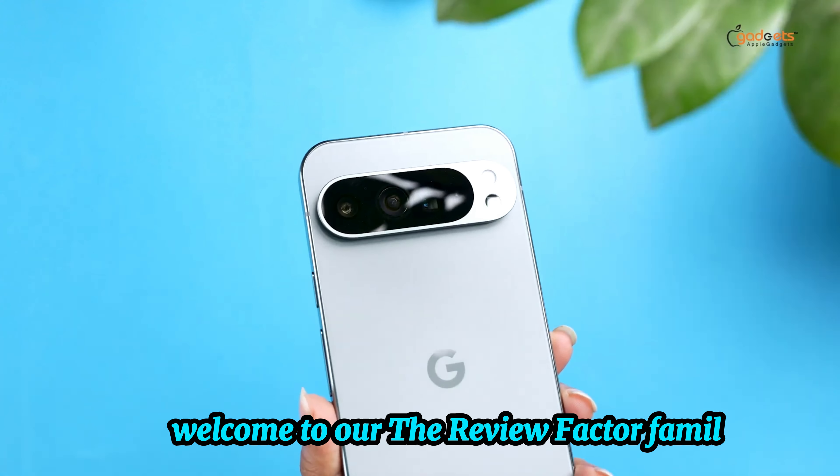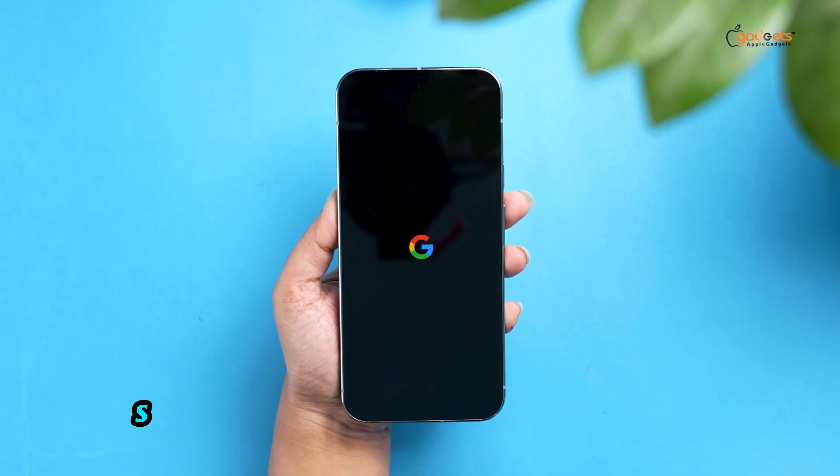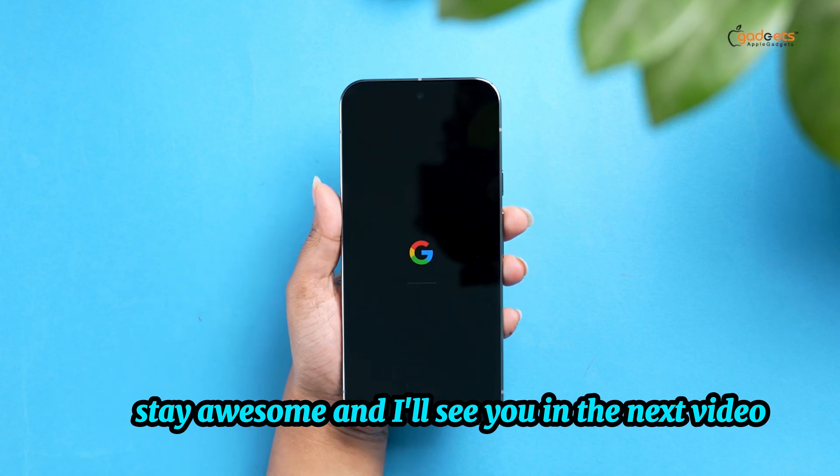Welcome to The Review Factor family — we've got lots more videos coming your way. Till then, stay safe, stay awesome, and I'll see you in the next video. Goodbye.